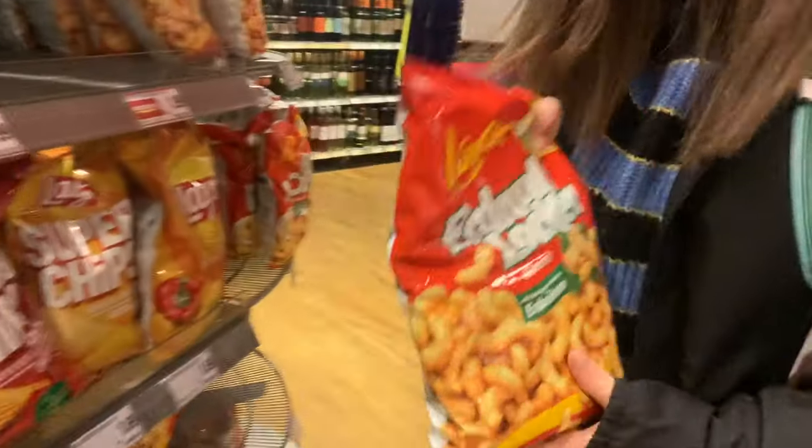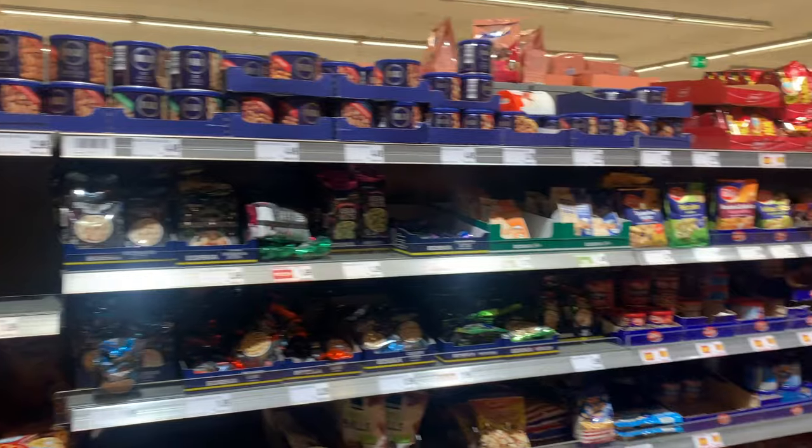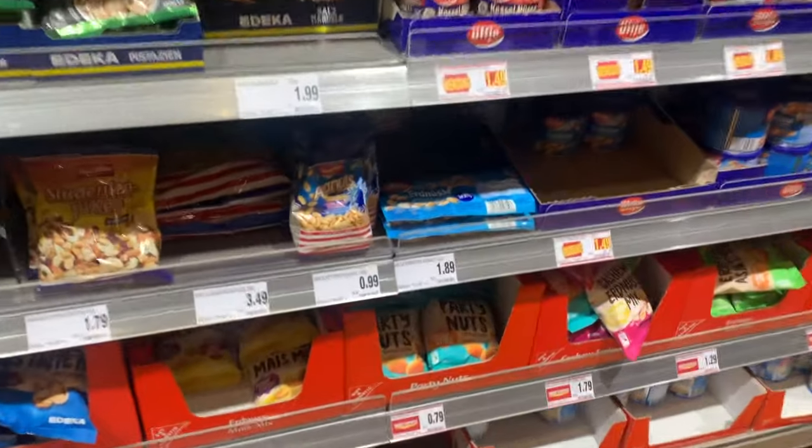Totally German! This is peanut butter — I'm surprised the U.S. didn't create this or doesn't have it. We're such a peanut butter nation. Look, they put the U.S. flag on the peanuts!